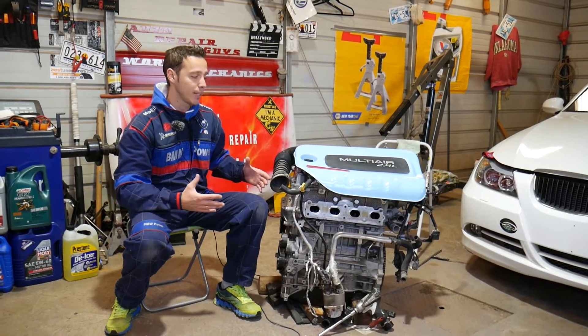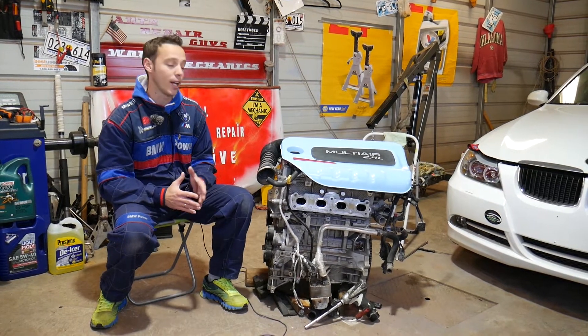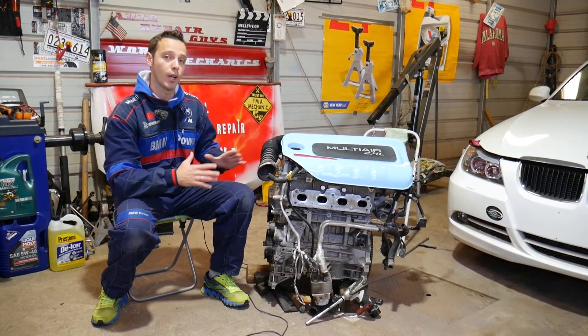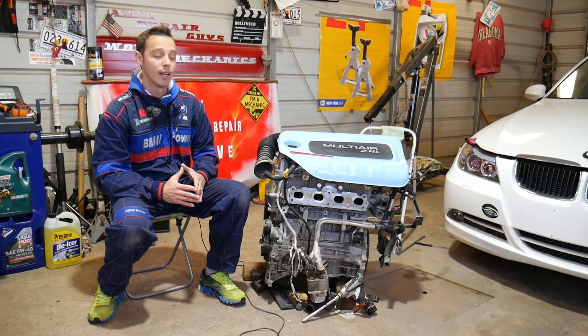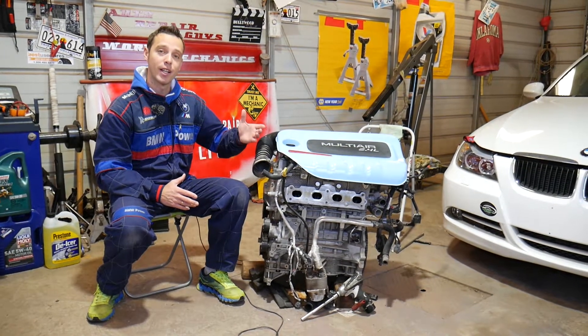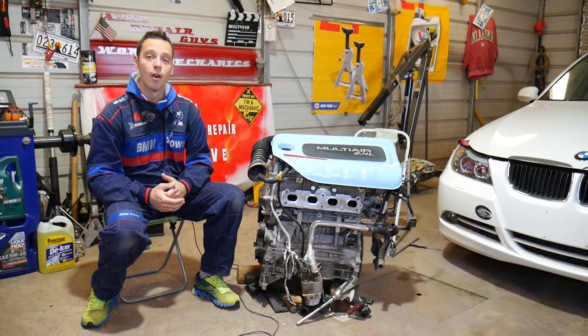As you can see, the engine is out of the car because we did an engine replacement. While the engine was out, we decided to make about 100 free repair videos showing you how to replace pretty much every component on that engine. Now we're in the process of making another 100 videos covering engine codes, common problems, and diagnostics.